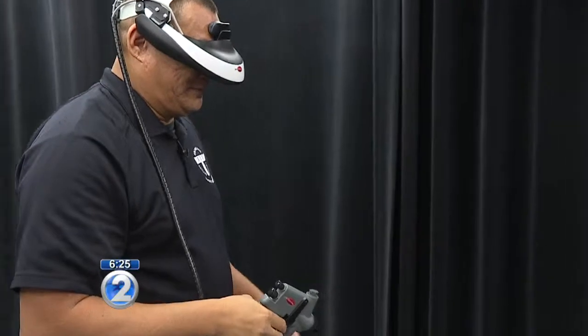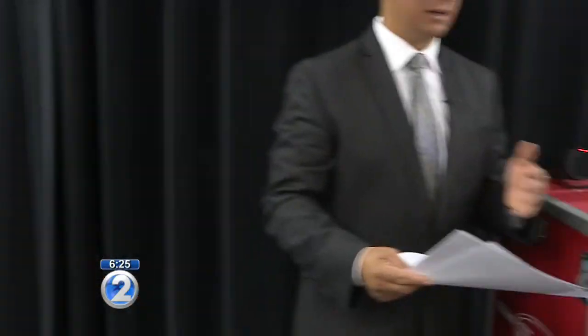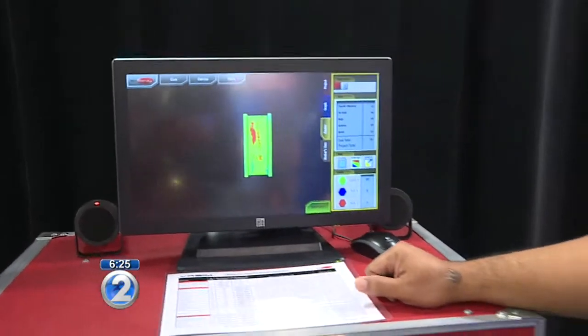And a young, savvy generation of workers — I bet they appreciate this as well. They actually do. They're so tech savvy as is. They embrace this concept, very much.